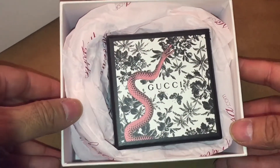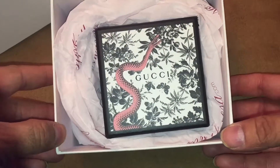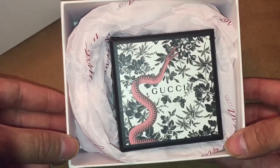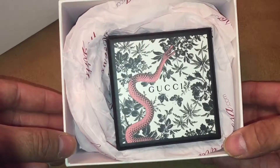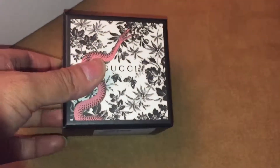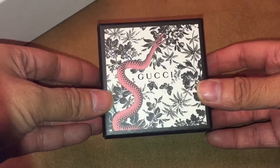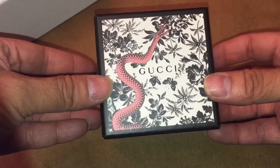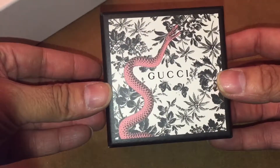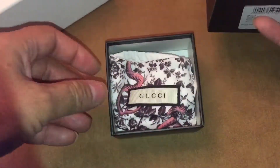Inside the box we can see that there is another box which of course has the Gucci label on the front. We've got the traditional Gucci branding there — the red snake, flowers, and butterflies on the box. Gucci is a brand that has become more popular more recently, in part down to the new designer they've had the last few years, and of course it's become very popular with Hypebeasts as well. But we'll get the lid off and let's see what we've got inside.